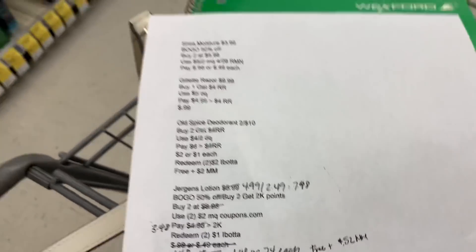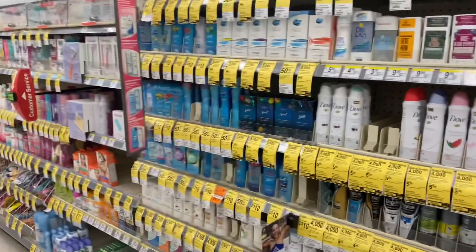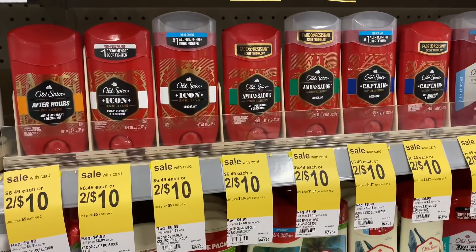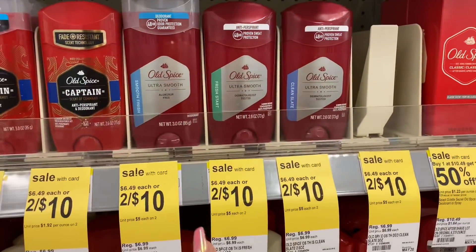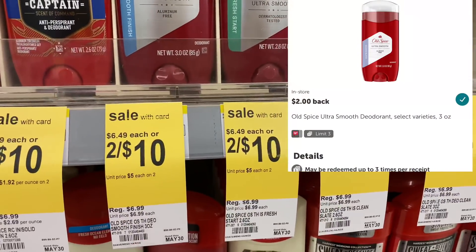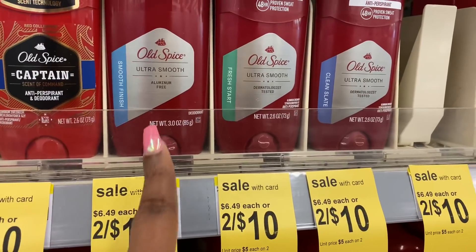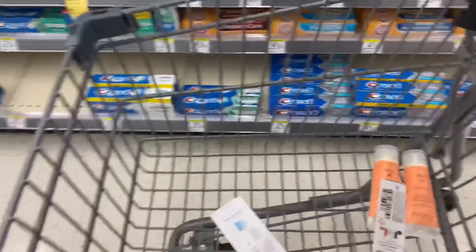Next up is the Old Spice deodorant, priced at two for $10. Old Spice and Secret deodorant are both two for $10, but I'm going to get the men's because there's a really good Ibotta rebate. I scanned them in the Ibotta app — the rebate is for the ultra smooth variety, either 2.6 oz or 3 oz. I'd recommend the 3 oz for more bang for your buck. I went ahead and added two to my cart.